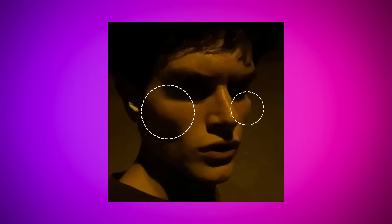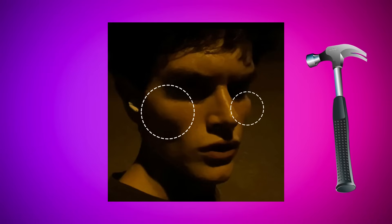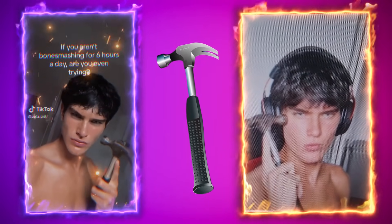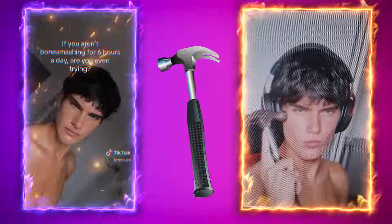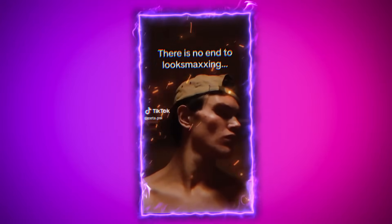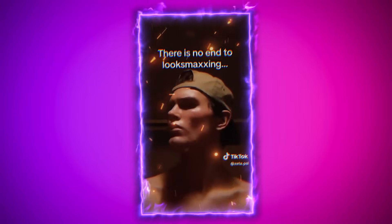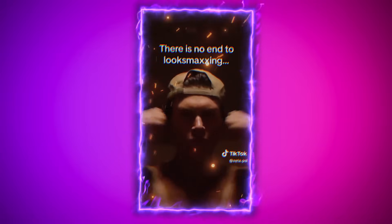Now let's talk about Zeta's cheekbones. There's speculation that he might have engaged in a practice called bone smashing, which involves using a tool like a hammer to impact the facial bones, and in some of his videos he even demonstrates this technique. However, it's important to note that this method could be unsafe and is not widely recommended. Personally, I don't believe Zeta achieved his cheekbone definition through bone smashing. It's likely that his sculpted cheekbones are a combination of genetics, reduced body fat, and possibly other non-invasive methods.